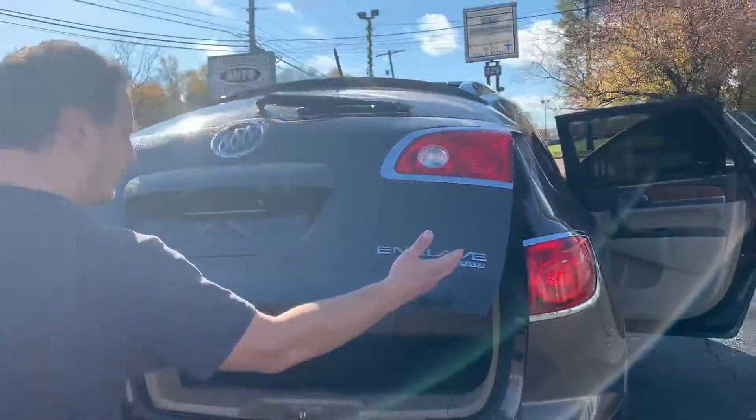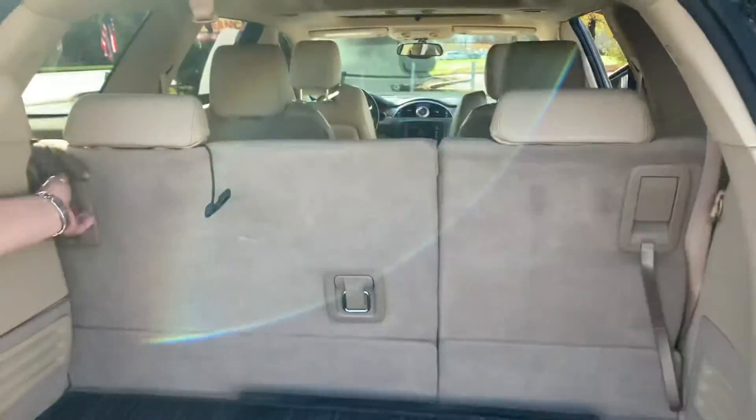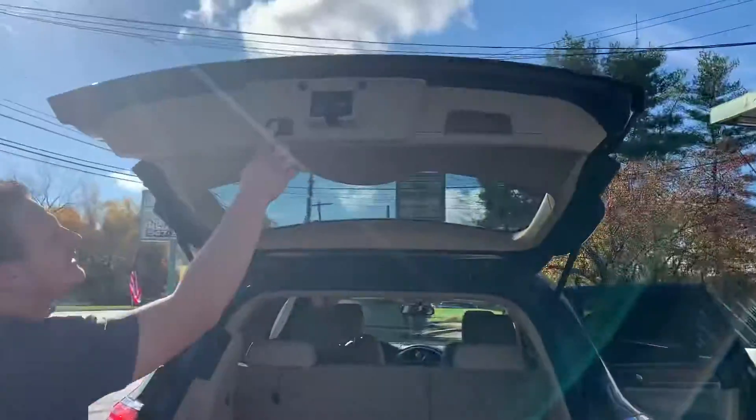Automatic liftgate, all-wheel drive. Seats fold down real easy — boom, pull right back up. Hit the button.